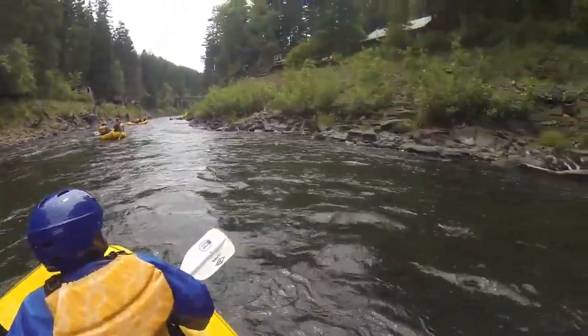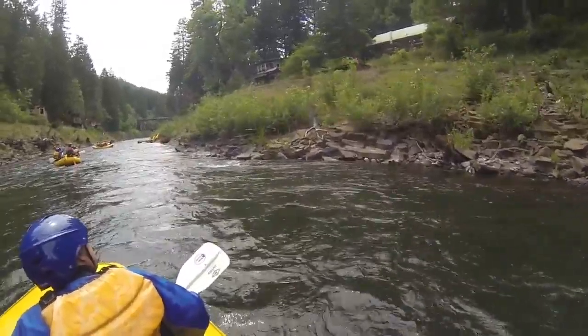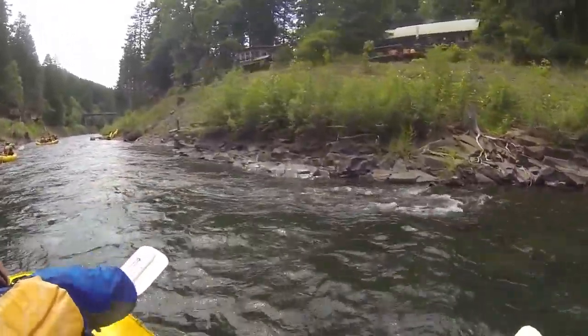Take a look to the right — you see these two red chairs? That's a dock. Well, not anymore, it's a deck.